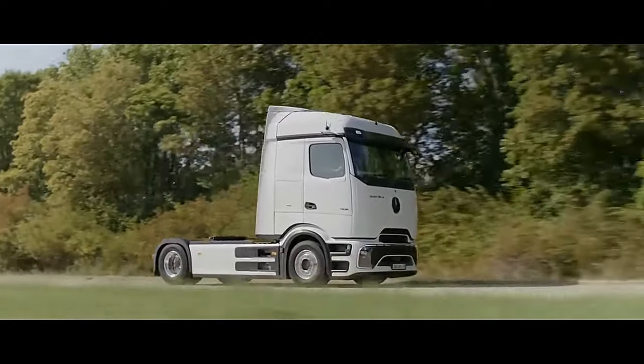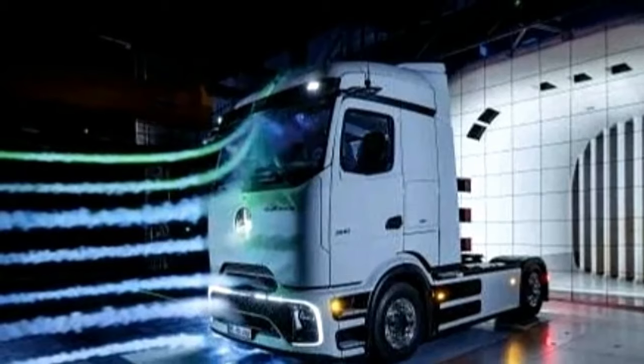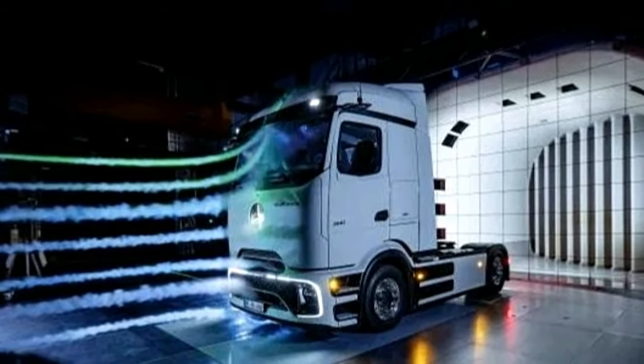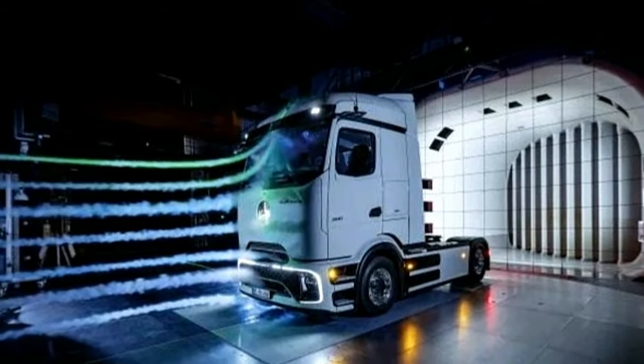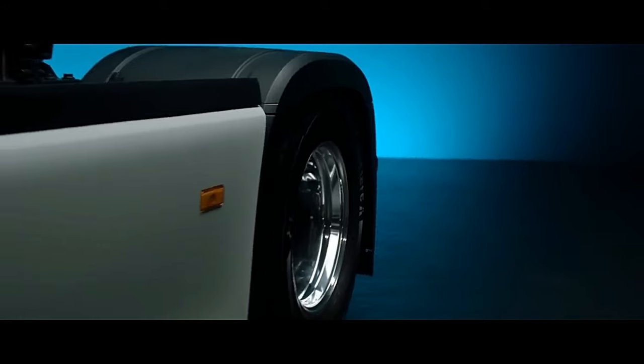The 2024 Mercedes-Benz E-Tro 600 truck has been unveiled with a massive LFP battery. The all-new cab-forward truck's three battery packs offer a total capacity of 621 kWh, featuring a cab-forward design typical of European trucks.